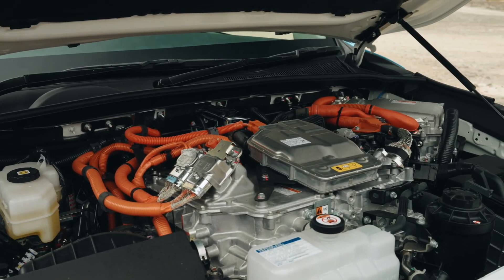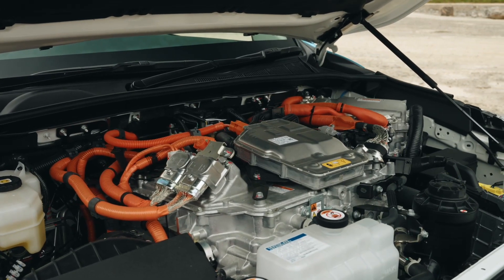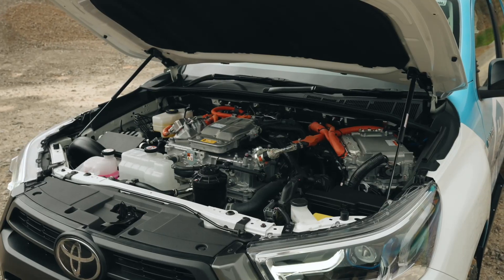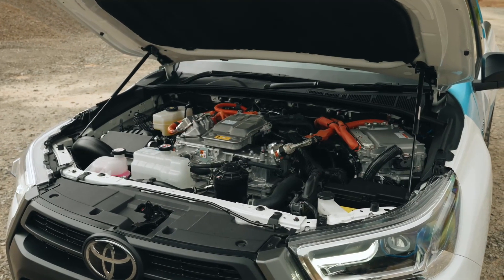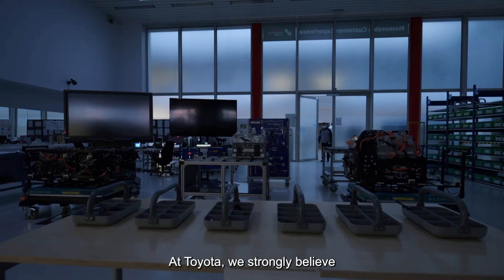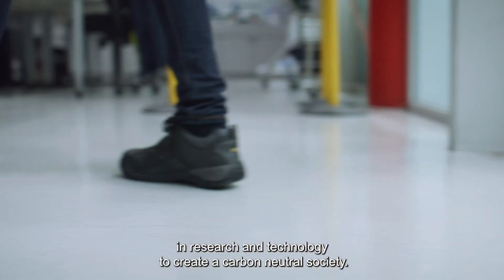The hydrogen fuel cell stack is the heart of this vehicle. This marvel of technology uses a polymer electrolyte membrane and a whopping 330 cells to generate a staggering 128 kilowatts, which translates to a gutsy 174 horsepower.